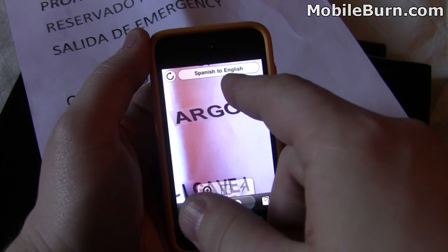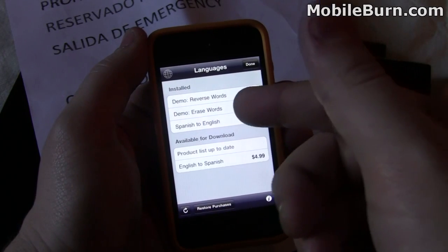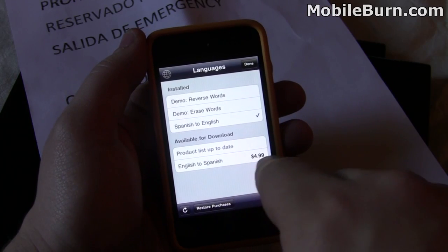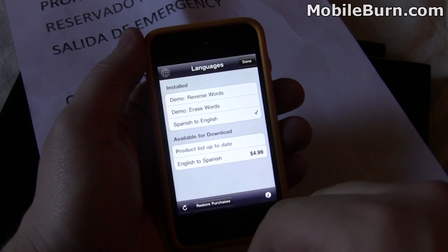It has Spanish to English translation, and it can also translate English to Spanish. There's also a free demo that lets you reverse or erase words, just to kind of show you how the augmented reality works. But it's $4.99 for the language pack that translates Spanish to English, and I did not buy the English to Spanish one.